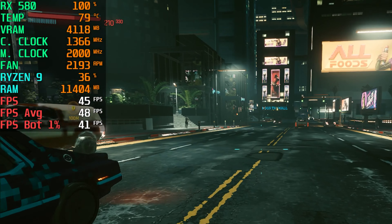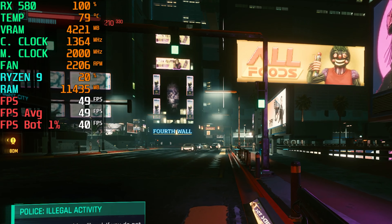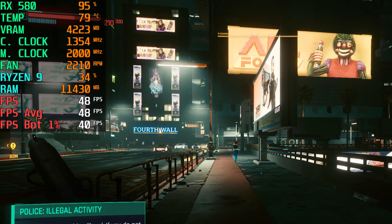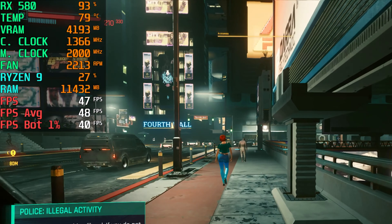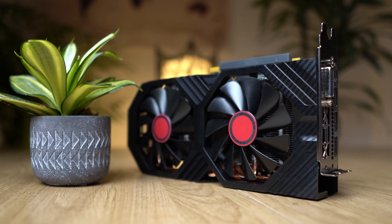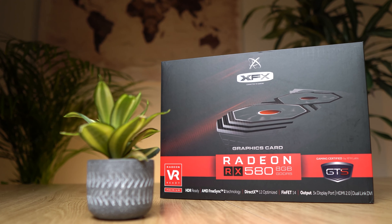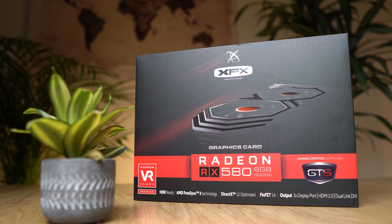Cyberpunk also proved to be playable with this GPU. At 1080p and low settings it reached almost 50 FPS on average with bottom 1% FPS in a fine range, and even at night with lots of light sources active the game was still playable without stuttering. When we just look at the gaming performance, the Radeon RX 580 is still a great graphics card that is capable of playing all the games on the market, especially at 1080p.